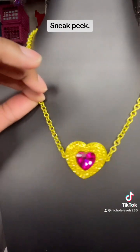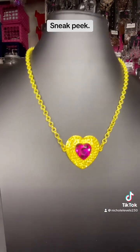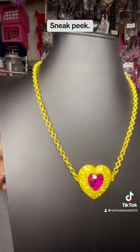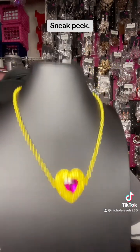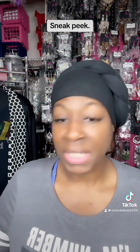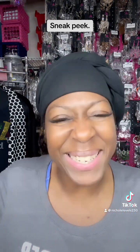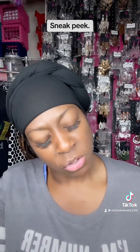This right here is cute — you see this yellow with this bright hot pink fuchsia? Ain't nobody gonna have that — that's all me. I do pieces that I know nobody else is gonna have.